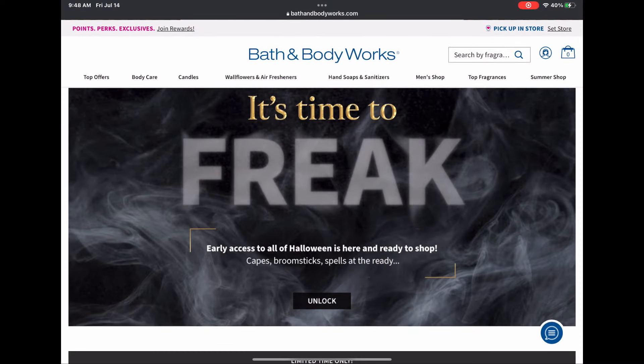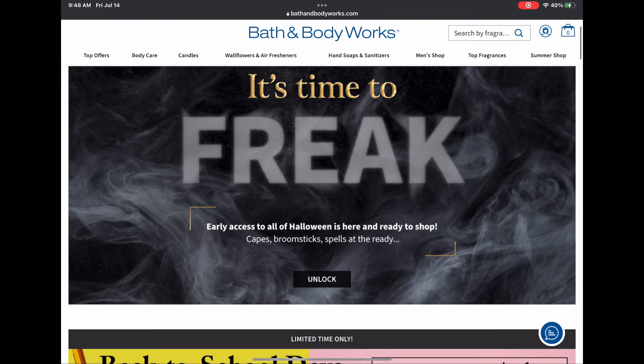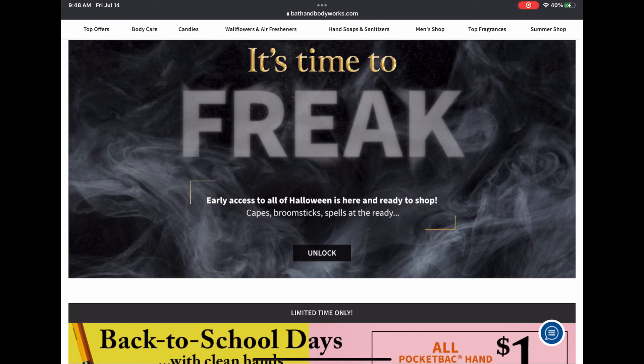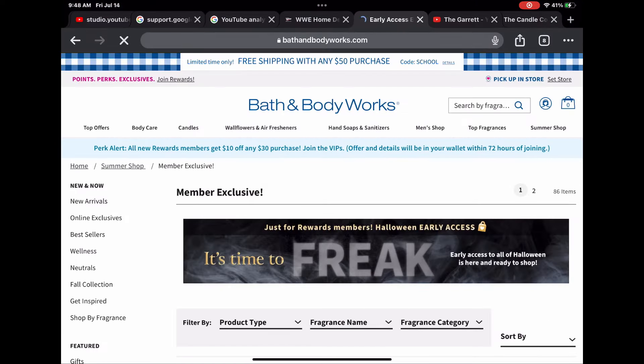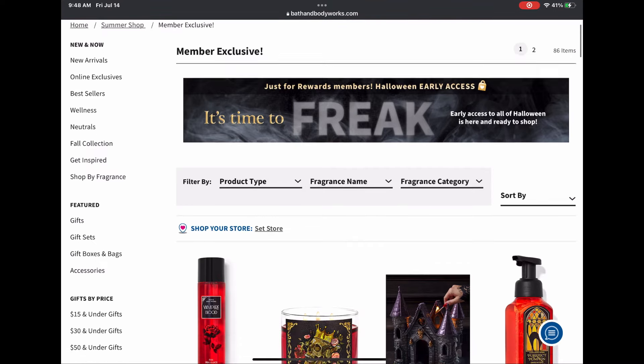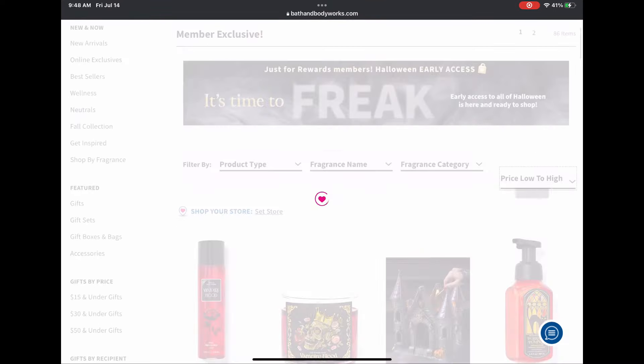Good morning everybody! It is time to look at the Halloween early access at Bath and Body Works. I hope everyone is excited. Happy Friday, it is almost the weekend! Early access to all Halloween is here and ready to shop — capes, broomsticks, spells at the ready. Let's hit unlock. We have the same little banner up top, and what I like to do is sort by low to high.